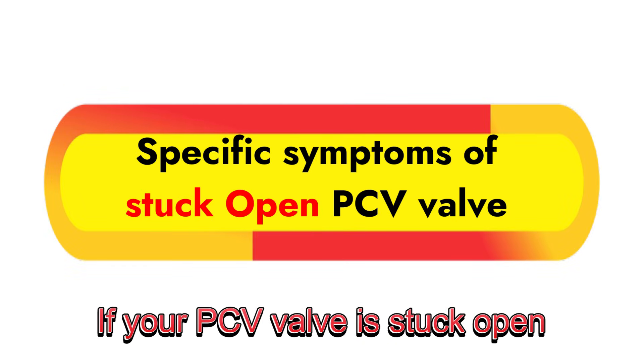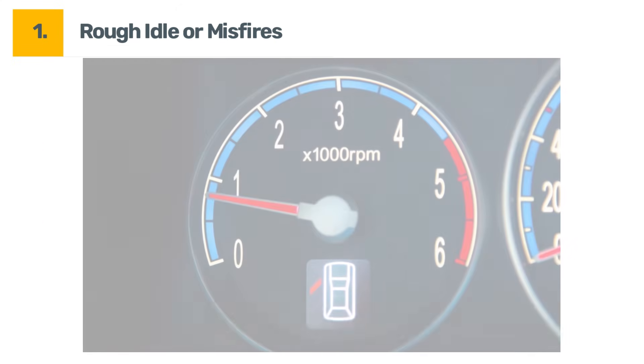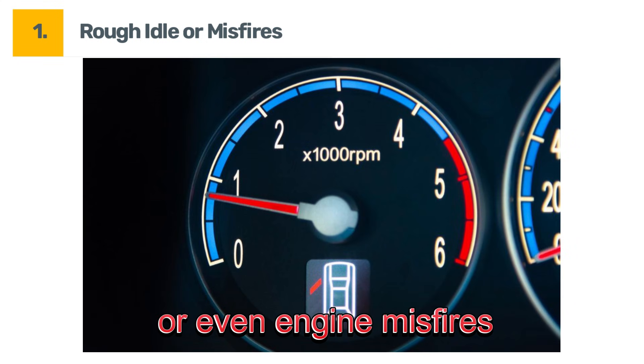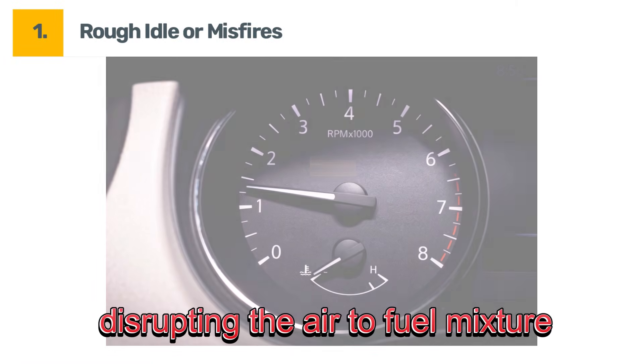If your PCV valve is stuck open, it can cause some specific symptoms. Symptom number one: rough idle or misfires. A PCV valve stuck open can lead to rough idling or even engine misfires. This happens because too much air is being pulled into the engine, disrupting the air to fuel mixture.